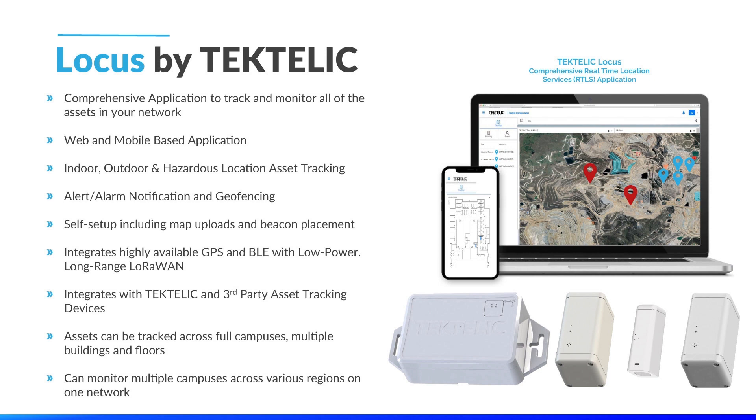The true value of the Locos solution is that we are providing the ability to track assets in multiple facilities, buildings, farmland lots, in various geographic regions, all on one network. This gives our customers the ability to track, visualize, and manage all of their valuable assets in a central location. The adoption and scale of IoT can only happen if solutions are easy to deploy and manage, and Tektalik Locos has been designed with this in mind.